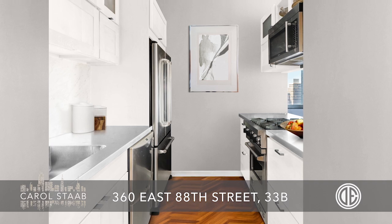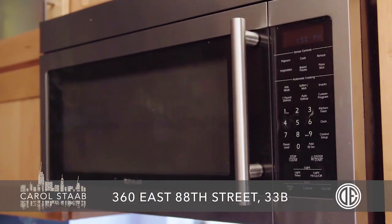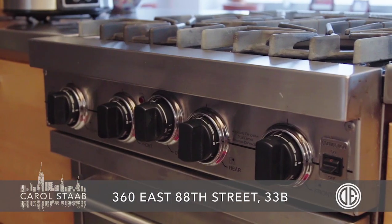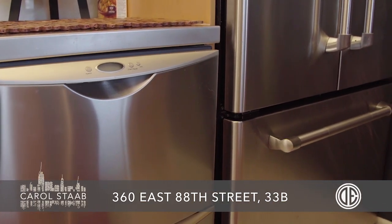The pass-through kitchen has a Jenn-Air side-by-side refrigerator, a Jenn-Air microwave, a four-burner Viking range, and a Paco Fisher two-drawer dishwasher and a stainless steel sink.